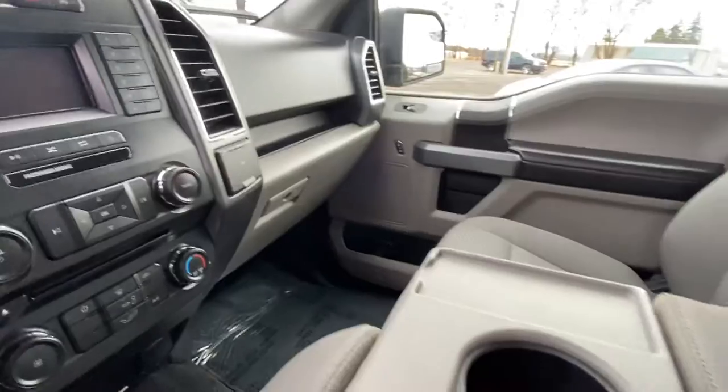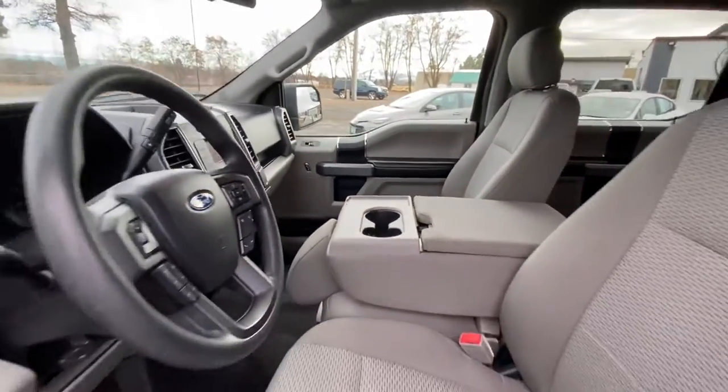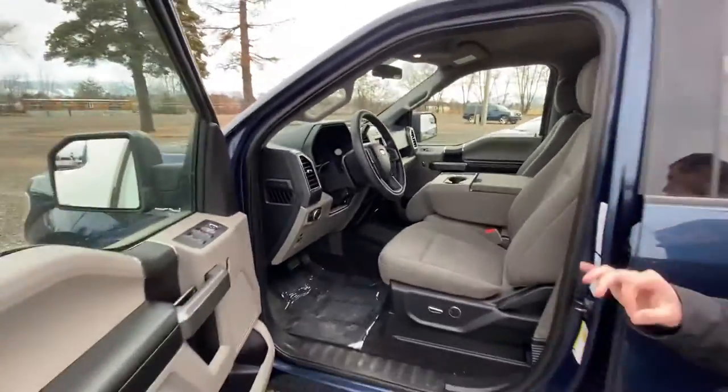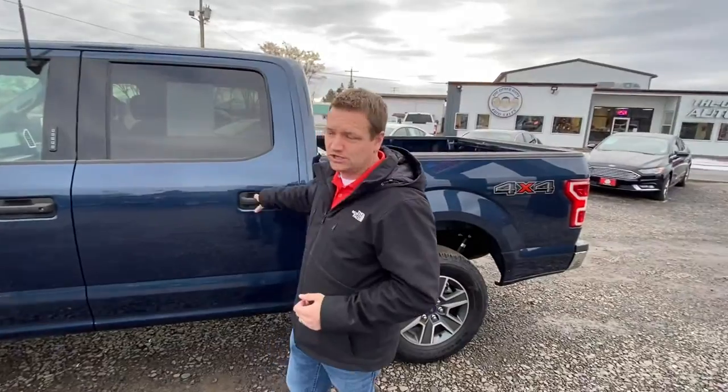This pickup also has the excellent 10-speed automatic transmission with tow haul mode. This truck gets excellent fuel economy with the 5-liter V8 and can still tow all the loads you're looking to move.